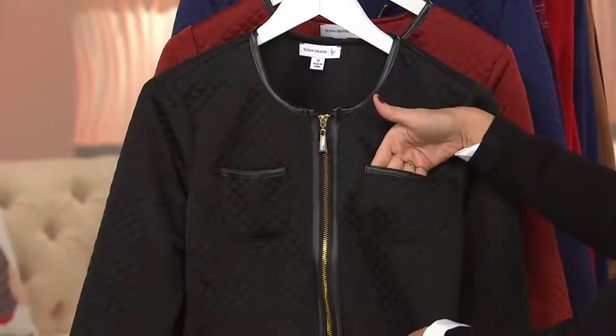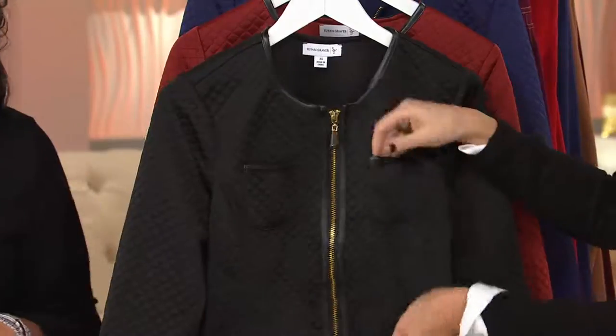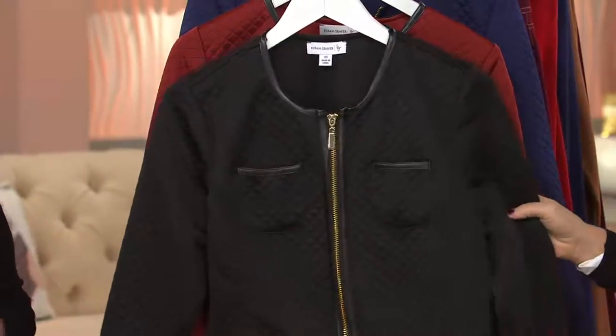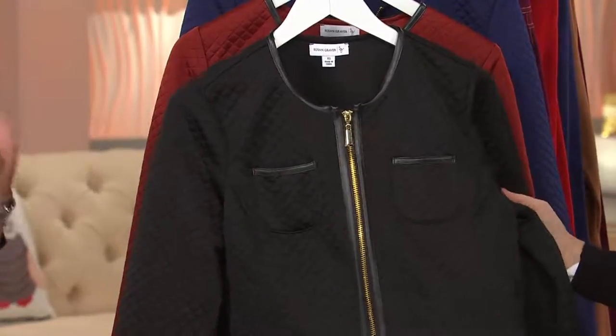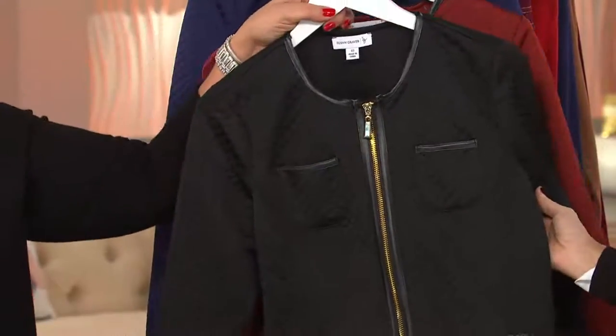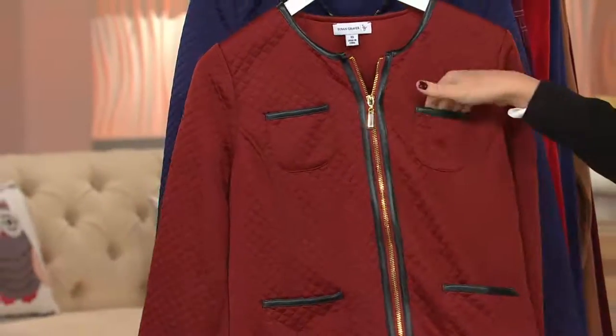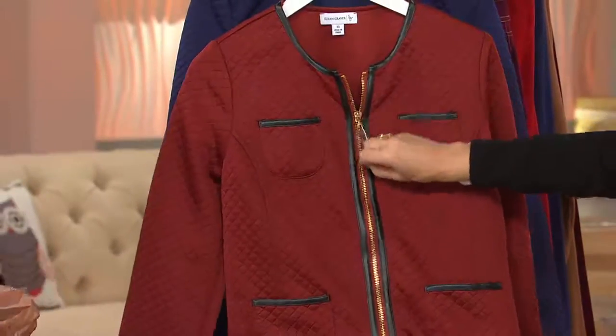This is brand new this season and it's easy payments of $19.92. Hello, and the first day ever on easy pay. Susan, let's show them the colors real quick, because we've got three. There's the black — beautiful. From the black you're going to see the terracotta. That's a smart color. I love this and I love the gold zipper with the terracotta.